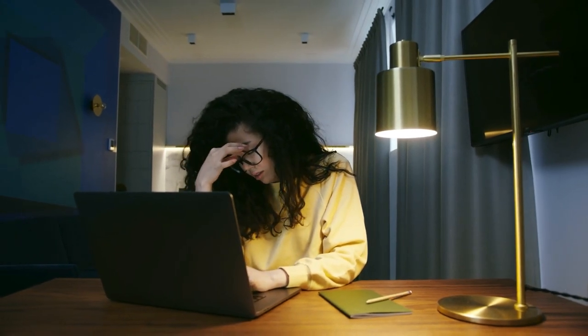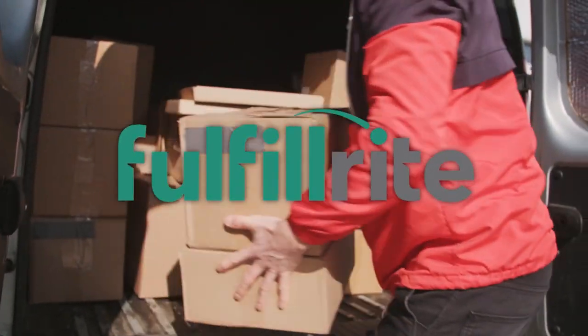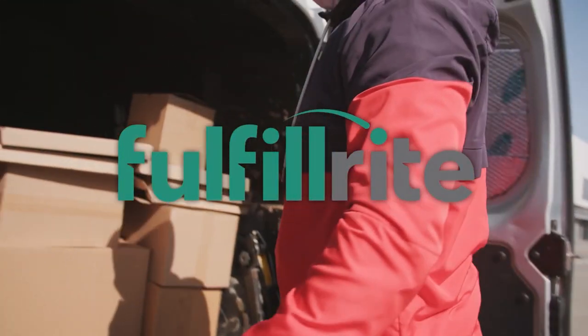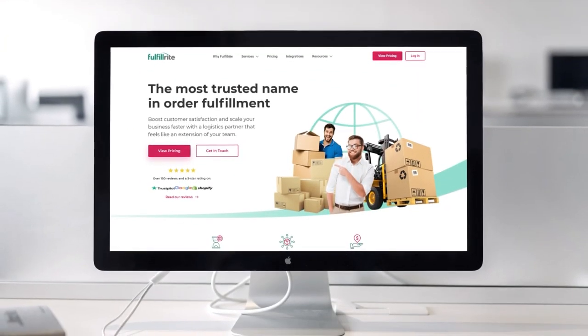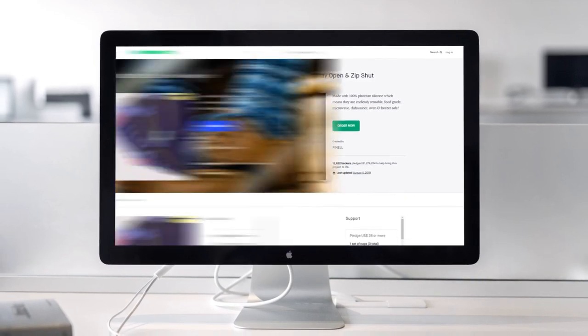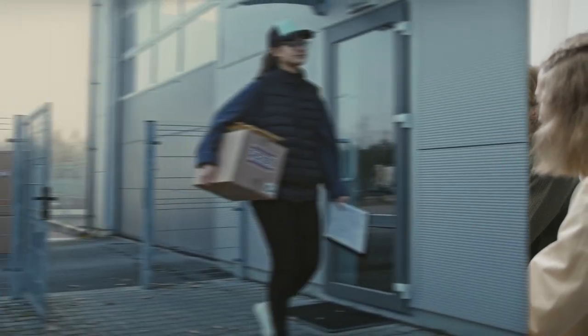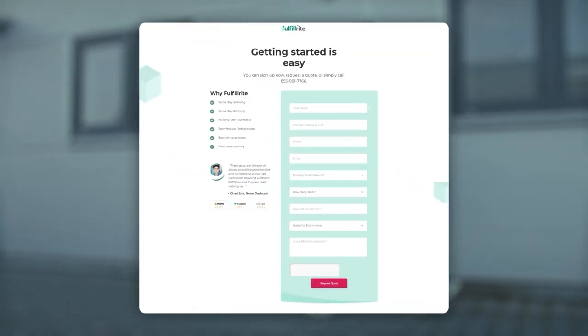Want to take all the stress out of fulfilling your Kickstarter rewards? FulfillRight is the turnkey solution that puts product delivery on autopilot. The top campaigns use this trusted high-tech provider to store, package, and ship their products. Focus on growing your business and leave shipping to the experts. Don't wait — get a custom quote from FulfillRight today. Link in the description.